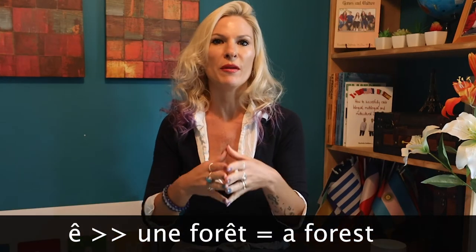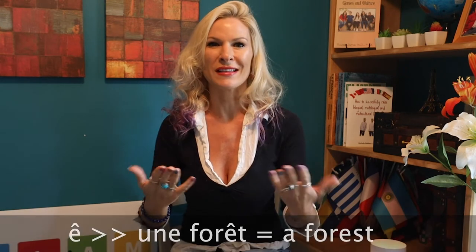And finally, l'accent circonflexe — ou le chapeau chinois — which looks like a little hat, actually sounds the same as l'accent grave. The difference is that it really is based on the word, meaning that, like in English, a lot of times when the word has a circonflexe on it, it was used to replace an S that was existing in the English language. For instance, "forêt" would be "forest" with that little S, so you can recognize it. Think about what the word would mean in English, while pronouncing it with the same intonation as accent grave.